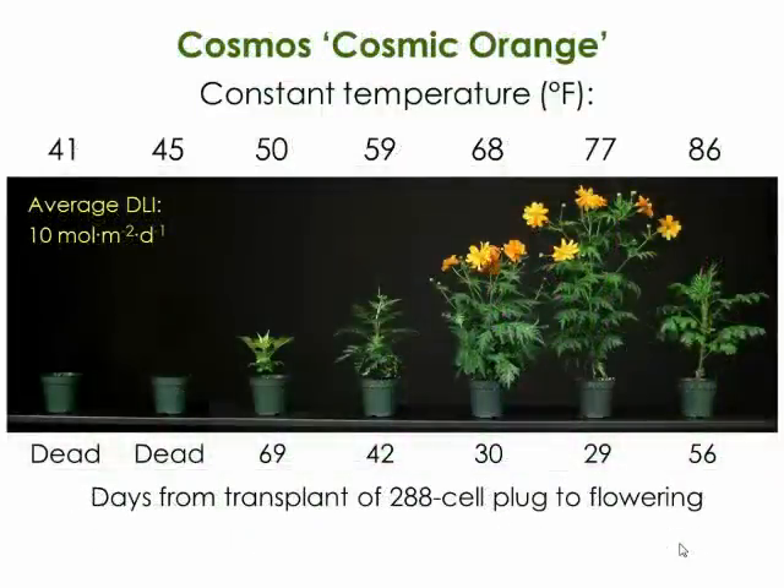Another example is Cosmos. This crop didn't do well at the coolest temperatures and was very slow at 50°F. Growing it at 86°F caused heat stress—similar to chrysanthemum—where the crop shuts down and there's a significant delay in flowering time. Research was done at constant average daily temperature, so it's unknown whether this heat delay comes specifically from a warm night or warm day temperature.